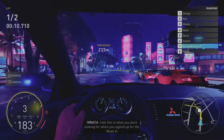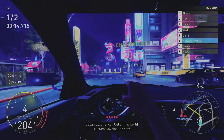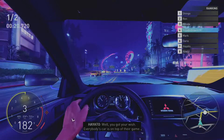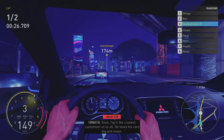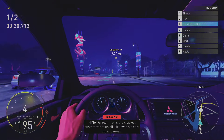I bet this is what you were waiting for when you signed up for the Made in Japan experience. Out of this world customs, owning the city. Nice move. Well, you got your wish. Everybody's car is on top of their game, especially your new ride — Toji's Mitsubishi Lancer Evo X. Toji's the craziest customizer of us all. He loves his cars big and mean.